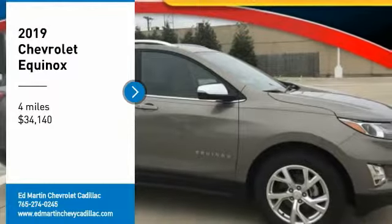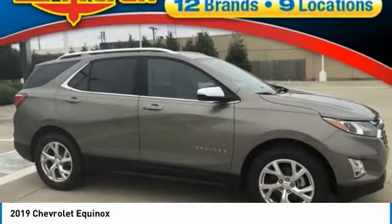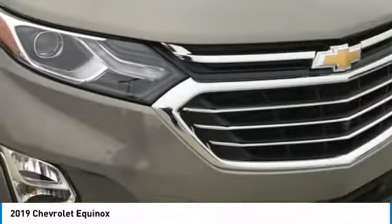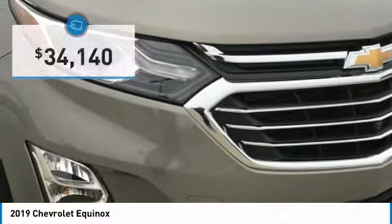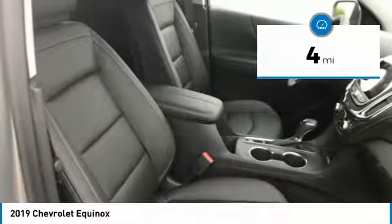Stop by and take a look at the 2019 Equinox. Fuel efficiency, safety, and value equals the Chevy Equinox, priced below $35,000. This vehicle has less than 100 miles.